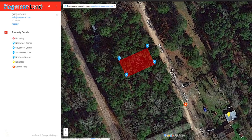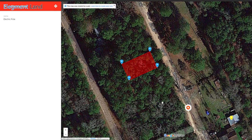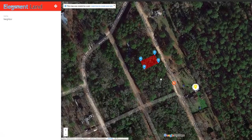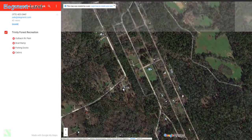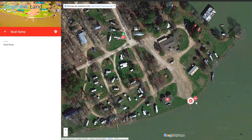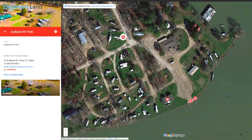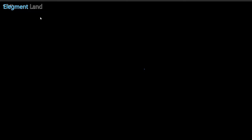Let's check out the interactive map. You can see the property here along Bass Road. We've labeled the nearby power poles and some neighbors, so you can get an idea of how much privacy you'll have. Now let's switch over to the map showing local lake access. As you can see, it's right down the road and offers easy access to the lake via their boat ramp, as well as fishing, RV camping, and cabin rentals.